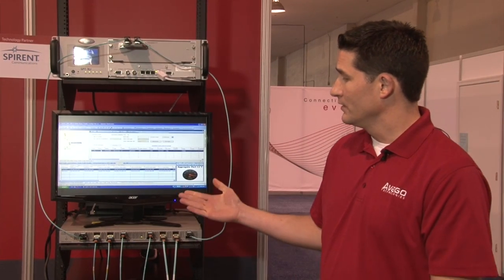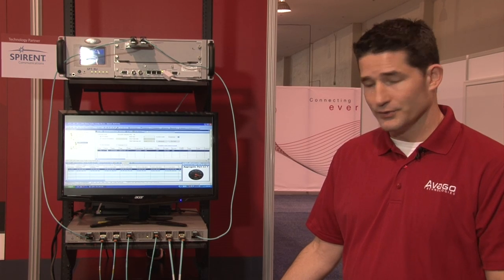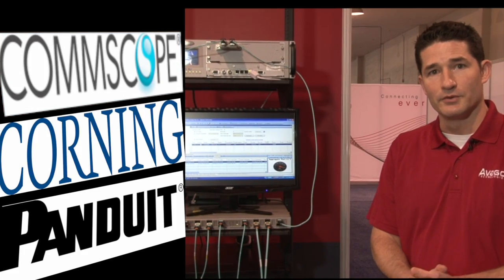In this demo we've connected fiber from three of our fiber partners — one link each from CommScope, Corning, and Panduit respectively.